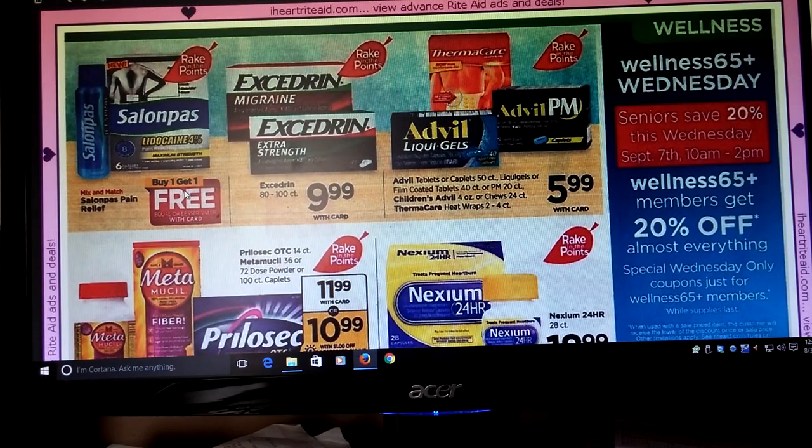Salon Paws — Buy One Get One Free. Excedrin Migraine and Extra Strength, or any Excedrin from 80 to 100 count, $9.99. Thermacare, Advil Liquid Gels, and Advil PM are going to be $5.99.